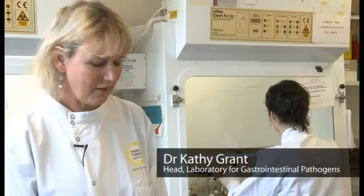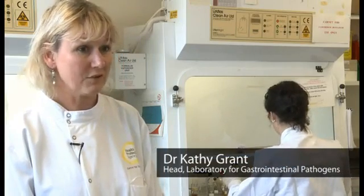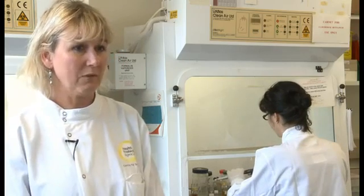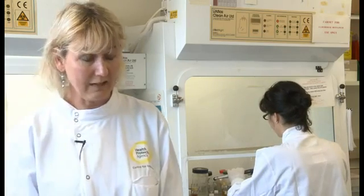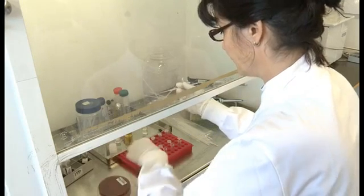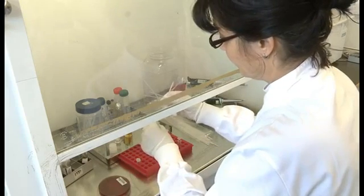I'm Dr. Cathy Grant and I'm head of the Laboratory for Gastrointestinal Pathogens. We're here in the Botulinum Reference Laboratory at Collindale, and it's here we deal with botulism, which is a very unusual, rare disease.